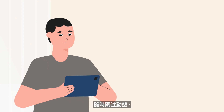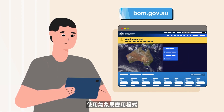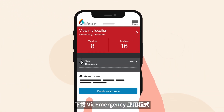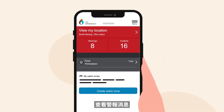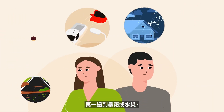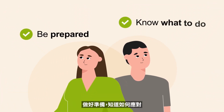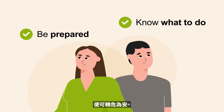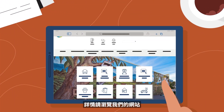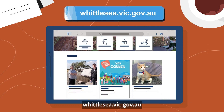Stay informed. Monitor weather at the Bureau of Meteorology application or website. Download and check for warnings through the Vic Emergency app, or monitor on the Vic Emergency website. In the event of a storm or flood, being prepared and knowing what to do can make all the difference. For more information, visit our website at Whittlesea.vic.gov.au.